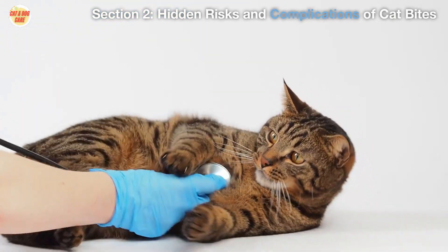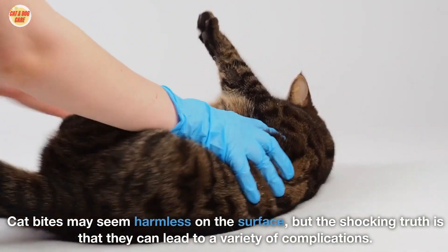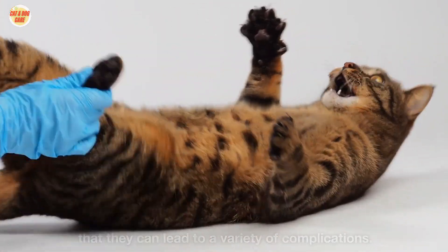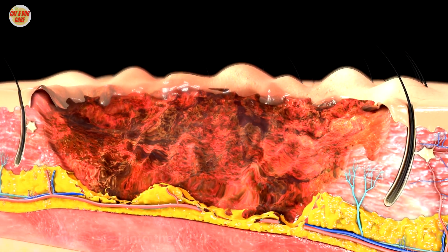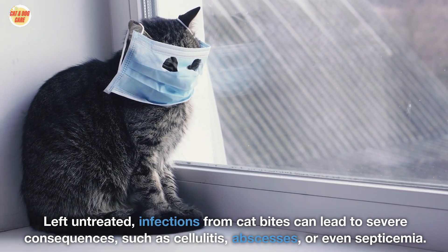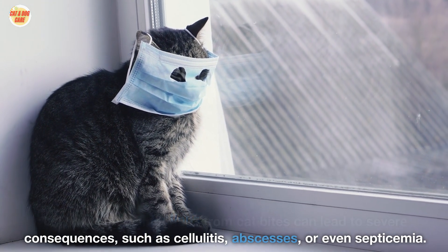Hidden risks and complications of cat bites. Cat bites may seem harmless on the surface, but the shocking truth is that they can lead to a variety of complications. The puncture wounds are not only deep but can also introduce bacteria deep into the tissue, increasing the risk of infection. Left untreated, infections from cat bites can lead to severe consequences such as cellulitis, abscesses, or even septicemia.